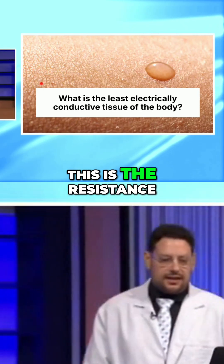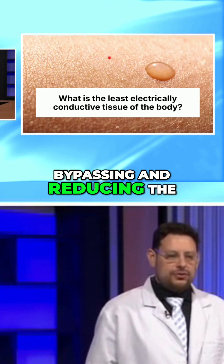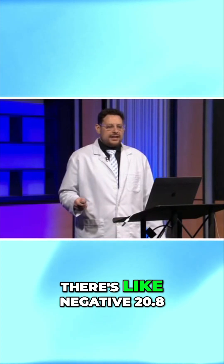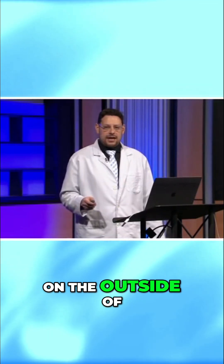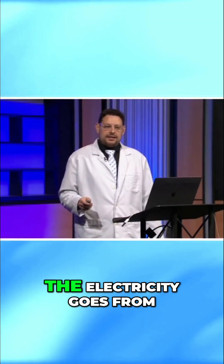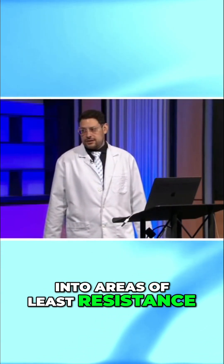This is the electrical resistance of the body — resistance that we're bypassing and reducing when we use a needle. Keep in mind, there's like negative 20.8 millivolts of charge flowing on the outside of this skin. If you needle, the electricity goes from areas of least resistance into areas of least resistance.